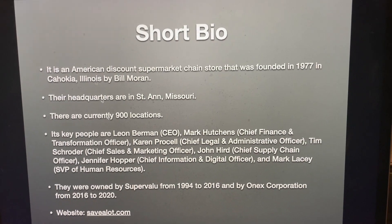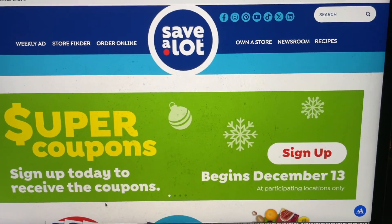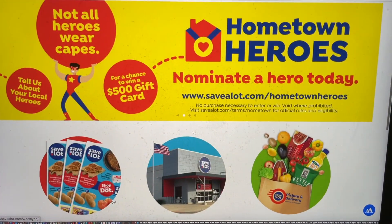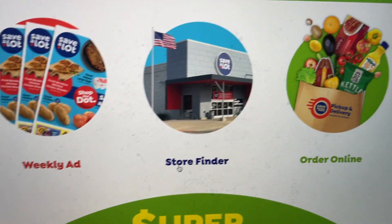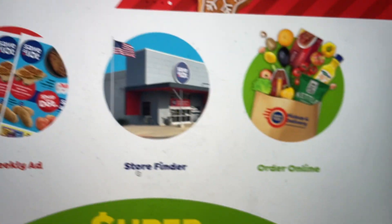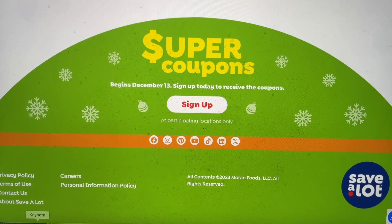Their website is savealot.com, so let's take a look. Okay, pretty interesting here — all decorated for Christmas. Hometown heroes, that's pretty cool. Looks like they've got some interesting items here. Let's go back to this slide.